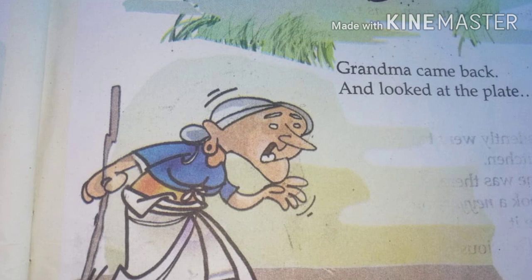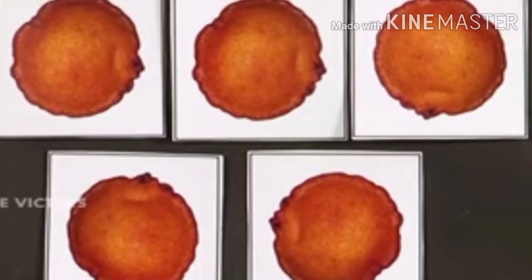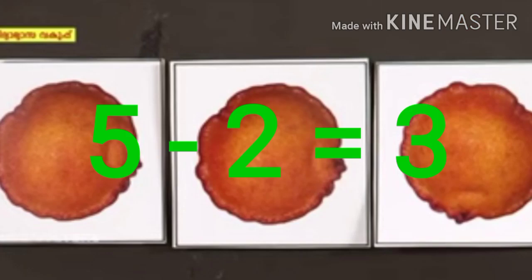Grandma came back and looked at the plate. Chinnu ate one Nayyapam the first time, then she took another Nayyapam also. So tell me, when grandma came back, how many Nayyapams remain? Yes, five minus two equals three. Now three Nayyapams remain here.